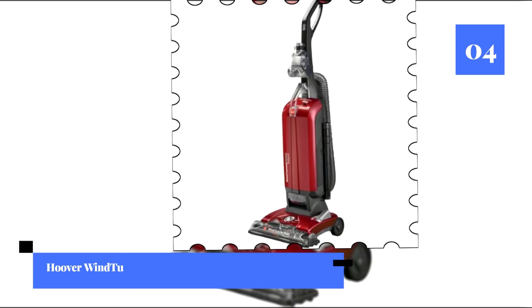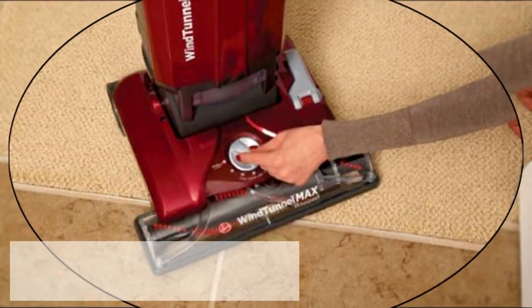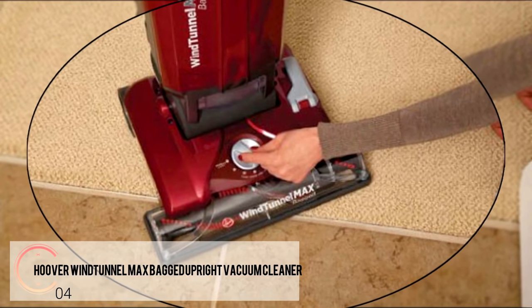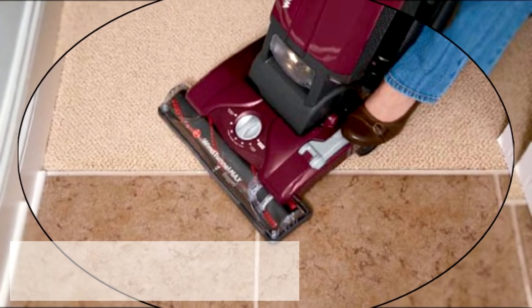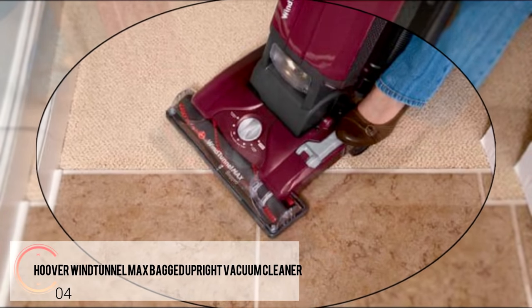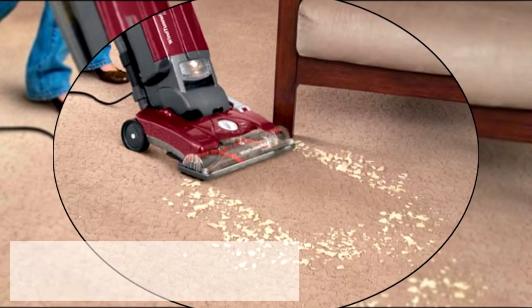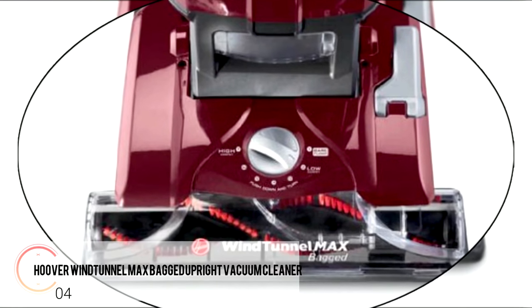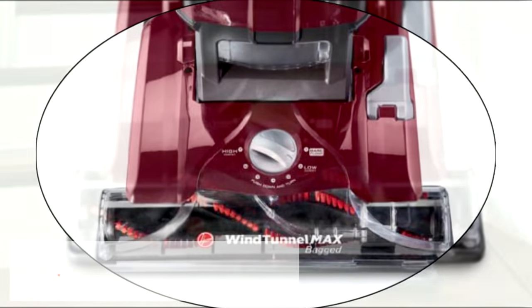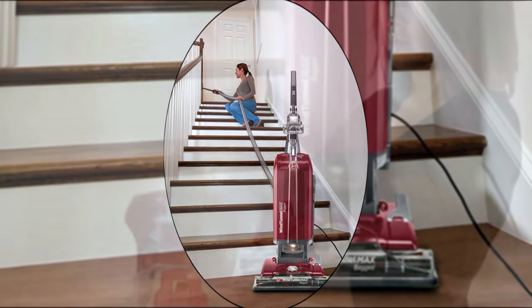Number four: the Hoover Wind Tunnel Max Bagged Upright Vacuum Cleaner. This is a full-size vacuum with full-size power. One thing that stood out is the Wind Tunnel Max technology, which uses three channels of suction to remove more dirt with less scatter. With seven floor settings for every floor type and a 15-inch wide nozzle, you can handle most jobs. We also like the clean drop bag system, which allows you to dispose of a bag without having to touch it.